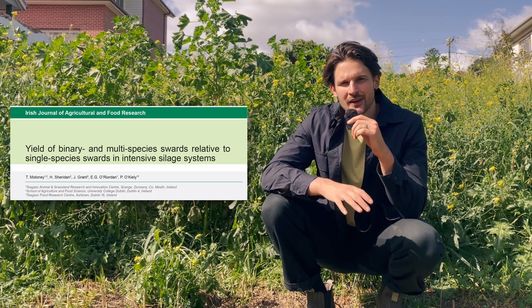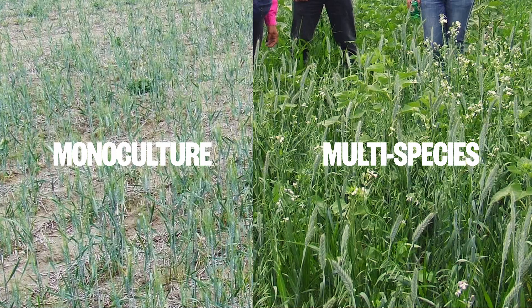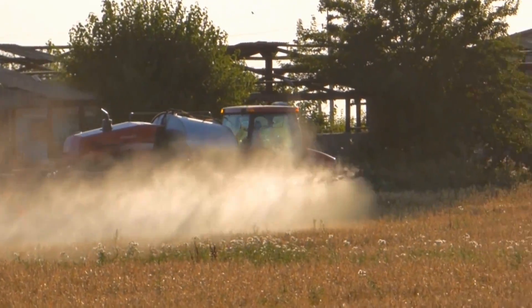In a similar study in Ireland, they found that five species grown together produced twice as much biomass as a monoculture, and that monoculture had to be given 360 kilograms of nitrogen per hectare to produce more biomass than that five-species mix without fertilizer.